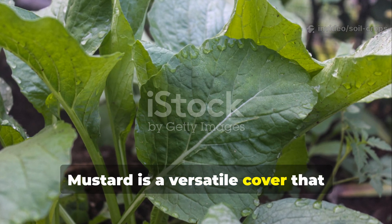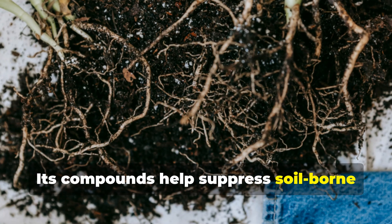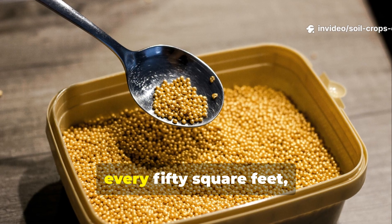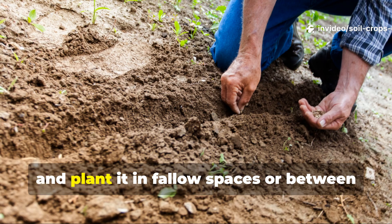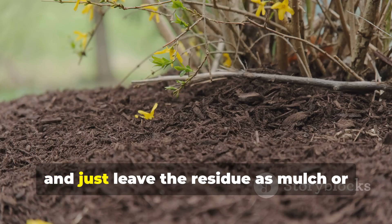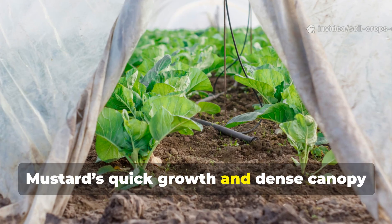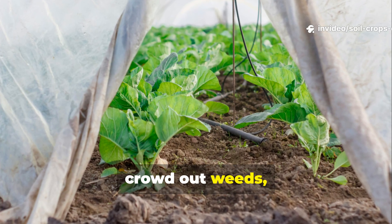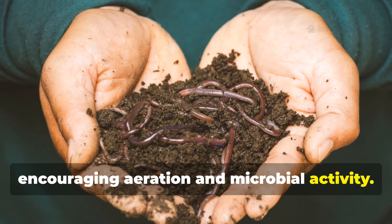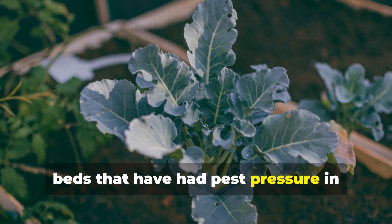Mustard is a versatile cover that doubles as a natural biofumigant. Its compounds help suppress soil-borne pests while providing organic matter. Use about half a pound for every 50 square feet and plant it in fallow spaces or between growing seasons. Cut it back before it seeds and leave the residue as mulch or work it into the soil. Mustard's quick growth and dense canopy crowd out weeds while its roots penetrate the soil, encouraging aeration and microbial activity. This plant is especially useful in raised beds that have had pest pressure in previous seasons.